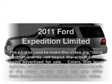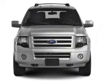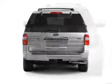Check out this 2011 Ford Expedition. This is the set of wheels you've been looking for, with a powerful eight-cylinder engine connected to a smooth-shifting six-speed automatic transmission.